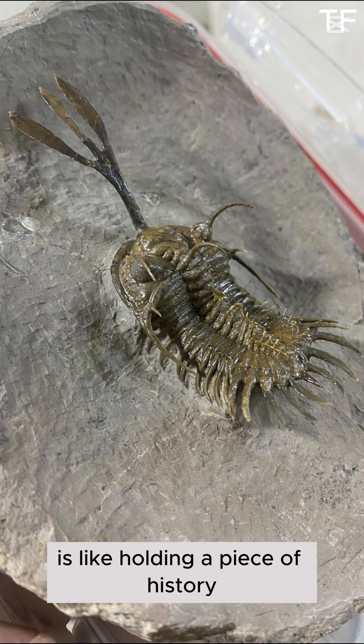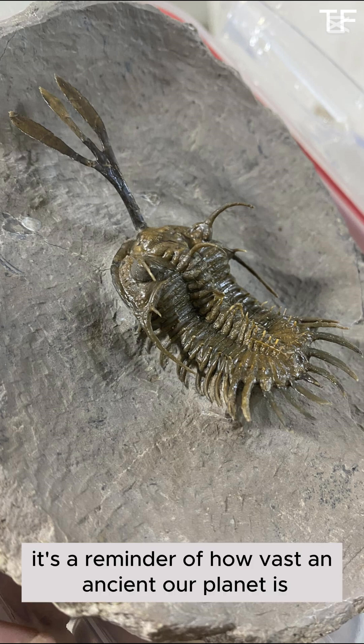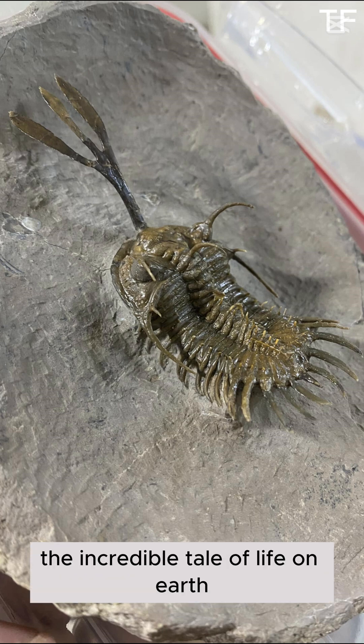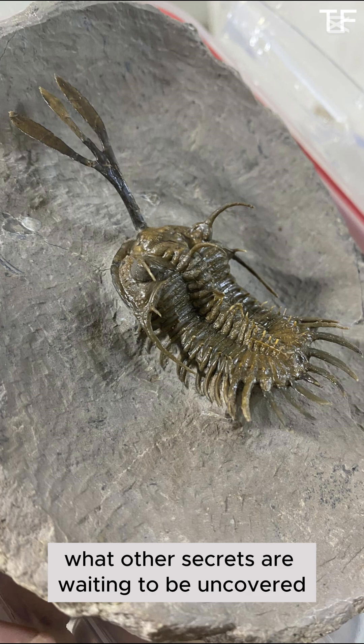Holding this Wallisarops trilobite is like holding a piece of history. It's a reminder of how vast and ancient our planet is, and how much there is still to discover. Every fossil tells a story, and today we've added another chapter to the incredible tale of life on Earth. Who knows what other secrets are waiting to be uncovered?